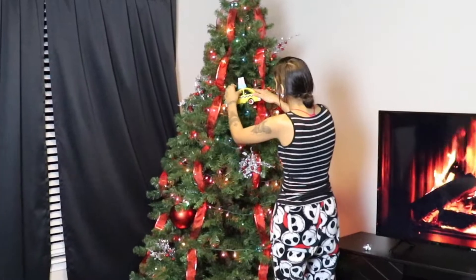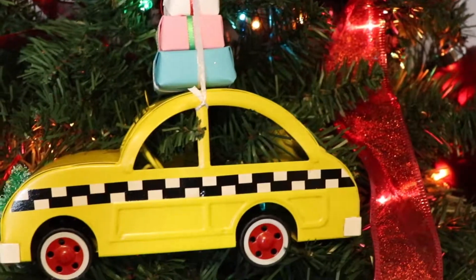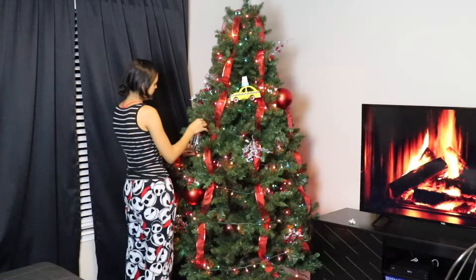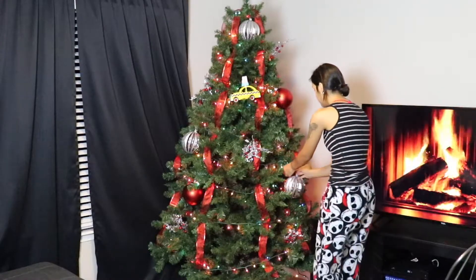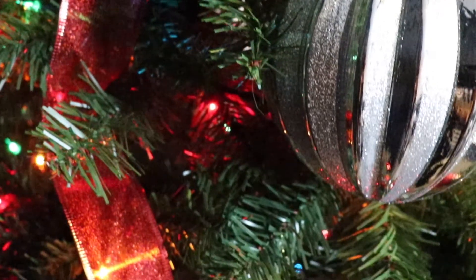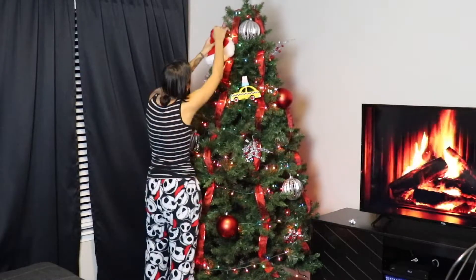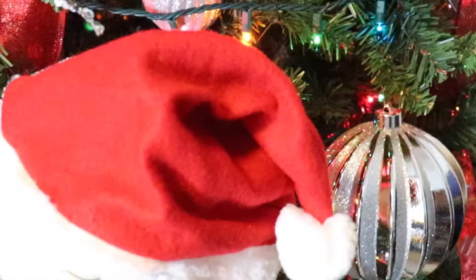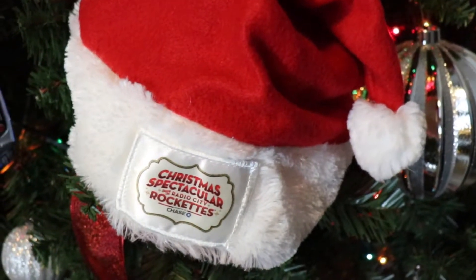I found this taxi cab at Target this year and I believe it's meant to be a tabletop decor piece. But honestly, I thought it would look so awesome in our tree and I'm so glad that I went for it. So that's a tip for you guys — you don't always have to look for Christmas ornaments. Growing up, we used to put Christmas cards and candy canes in our tree. You can do so many creative things. Just make sure that whatever you put on your tree is nice and secure. Another fun touch that I added were these Christmas hats. These are actually from the Christmas Spectacular show in New York City. My husband and I went to see the show a couple of years ago, so these were definitely a special touch.